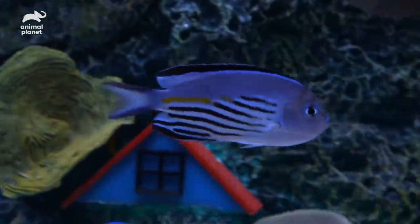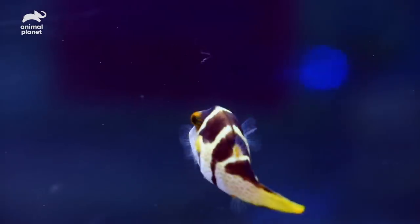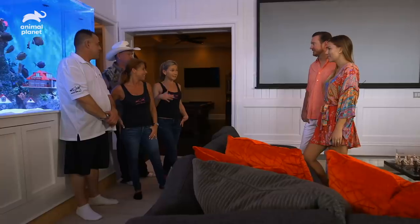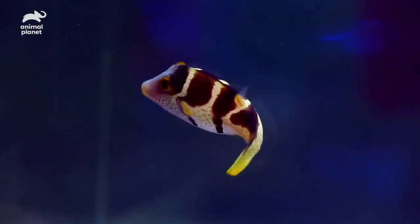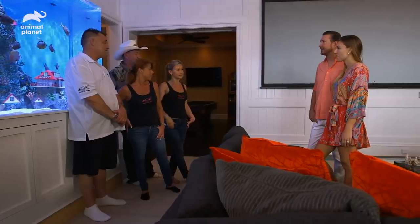One fish you have in here — well, actually two — is the Watanabe angel. One is Kurt and one is Ashley. So sticking to the romantic theme, we have the Valentini Puffer in there. They have the ability to puff up in air or under water. And some parts of their body are actually poisonous. No touching.